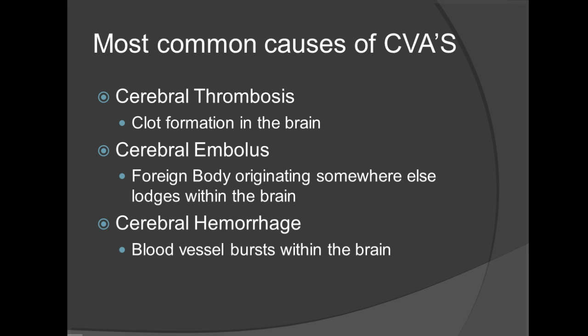There are typically two types of stroke: ischemic and hemorrhagic. For ischemic, you have cerebral thrombosis and a cerebral embolus. A cerebral thrombosis is a clot formation in the brain. A cerebral embolus is a foreign body originating somewhere else that lodges within the brain. An ischemic stroke is caused by a blockage which cuts off the blood flow. A cerebral hemorrhage is where the hemorrhagic stroke comes into play — blood vessels rupture, causing increased pressure in the brain with subsequent brain damage.